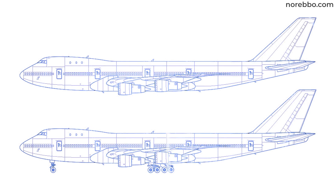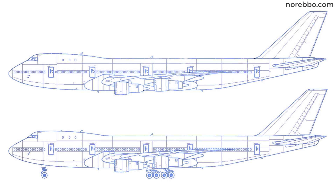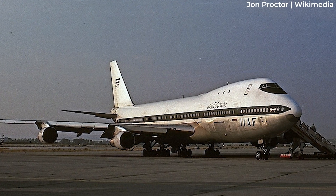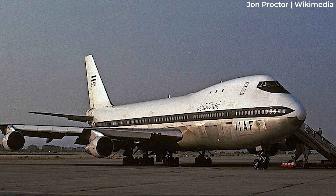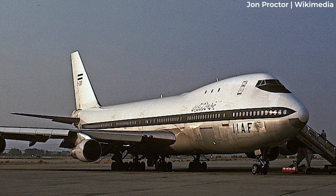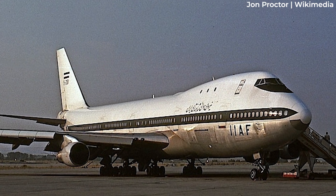The Dash 100 variant 747 has notably been involved in two high-profile fuel tank explosions. In 1976, an Iranian Air Force 747-100 crashed on approach to Madrid after a lightning strike passing through the fuselage ignited the fuel vapour in the outer left-hand engine. The explosion caused the left wing to disintegrate, bringing down the aircraft.